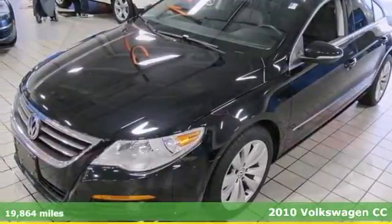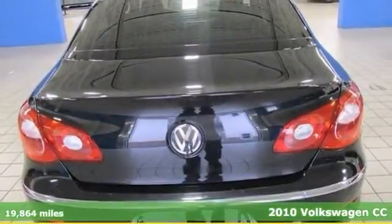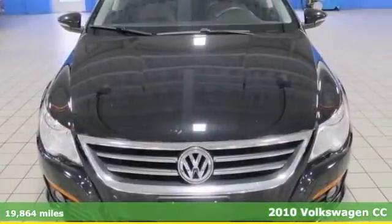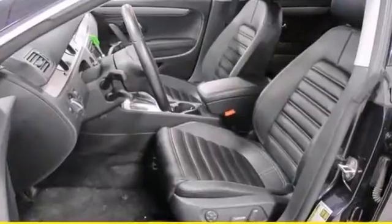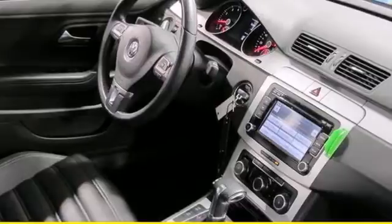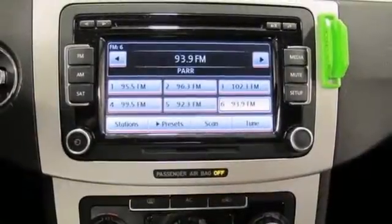You don't have to worry about depreciation on this attractive 2010 Volkswagen CC because the guy before you got it all when he bought it new. What a great guy. The pin-you-to-your-seat performance of this wonderful CC will make it a favorite among our more passionate buyers.